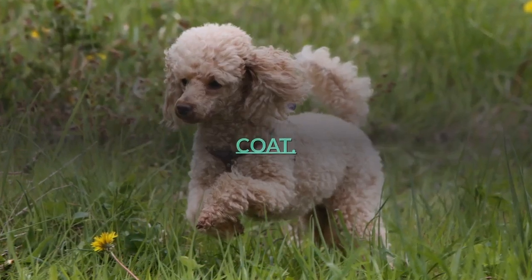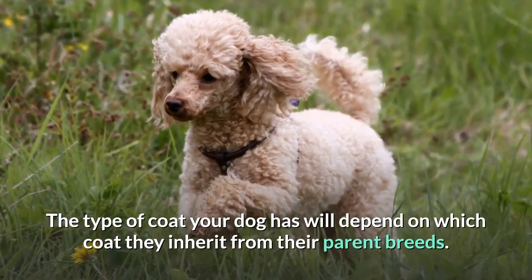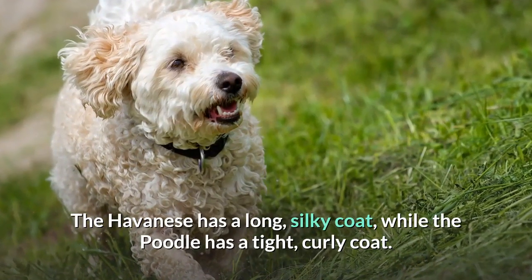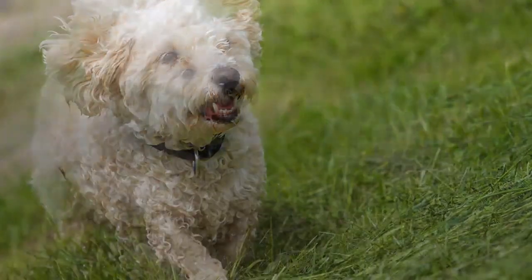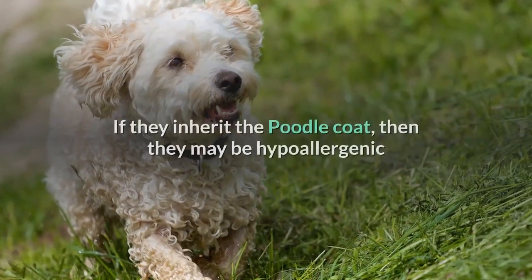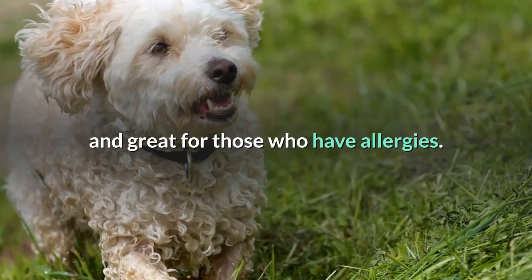Coat. The type of coat your dog has will depend on which coat they inherit from their parent breeds. The Havanese has a long, silky coat, while the poodle has a tight, curly coat. The Havapu coat can vary greatly from breed to breed. If they inherit the poodle coat, then they may be hypoallergenic and great for those who have allergies.